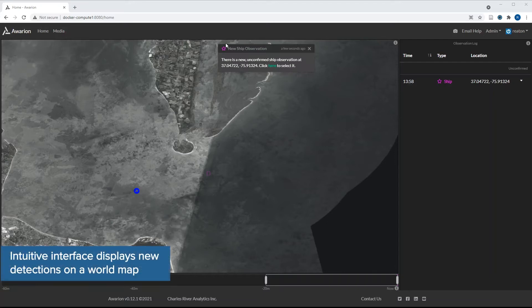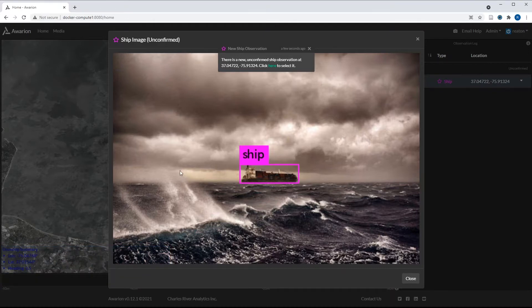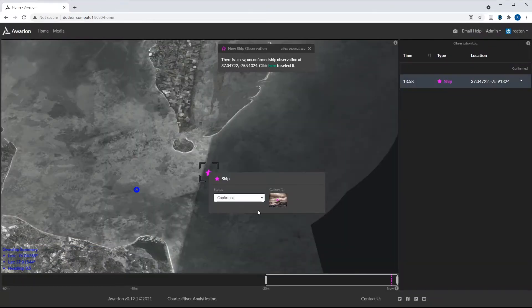The Awarian interface alerts you to what it's found, placing any detection accurately on a map, so you can monitor what's going on from the bridge or from a more remote location.